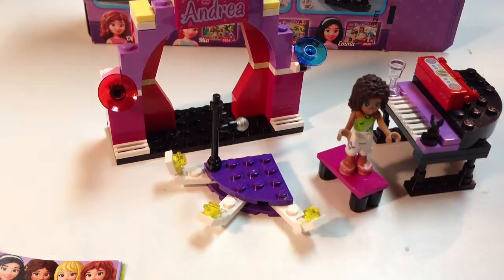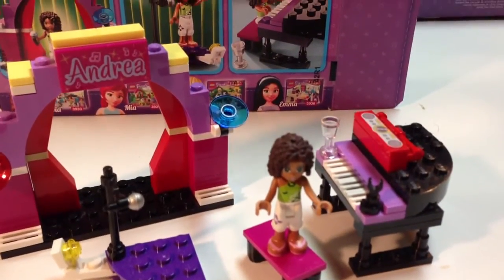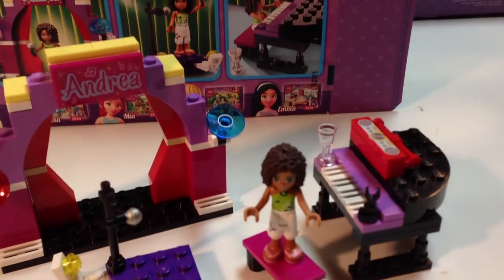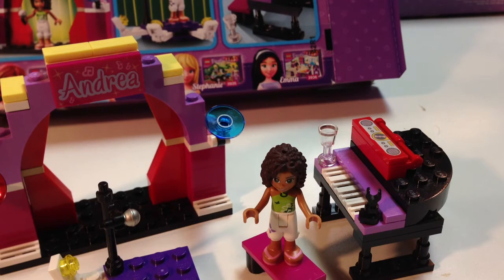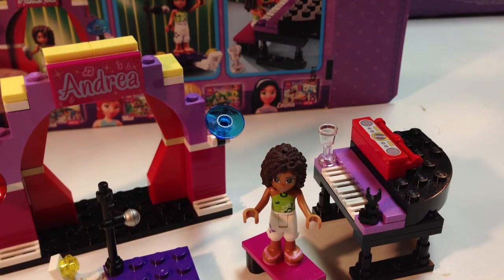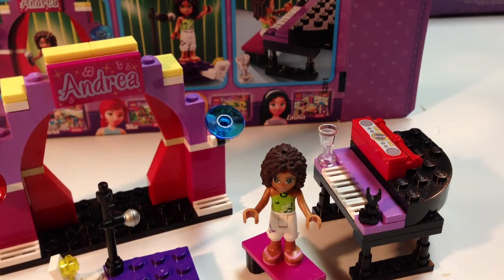Let's get a close-up looking at Andrea. She's a little dusty. She's got her little capris on and a little top that's just tied around her neck in green. I'm not sure what ethnicity she's supposed to be — I'm not sure if she's black or Hispanic or just got a really good tan. She's got blue eyes.